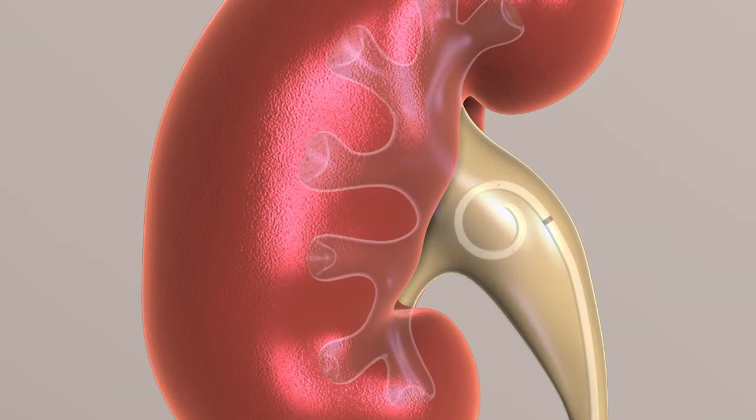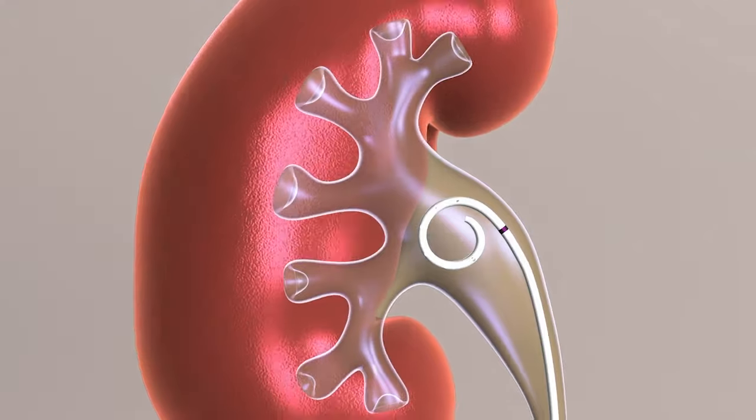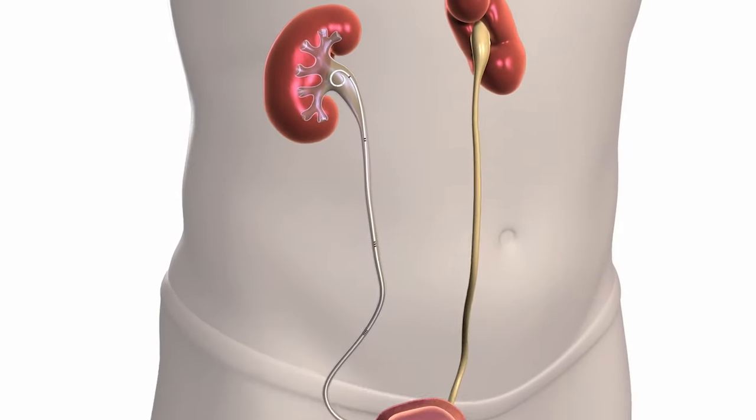This procedure usually requires a stent. A stent is a soft, hollow tube about 10 to 12 inches long and made of a flexible plastic material.